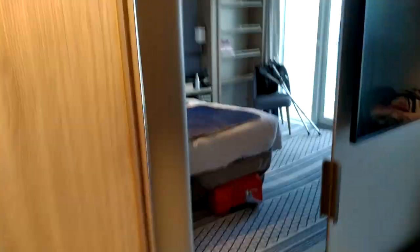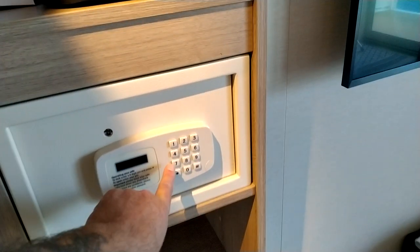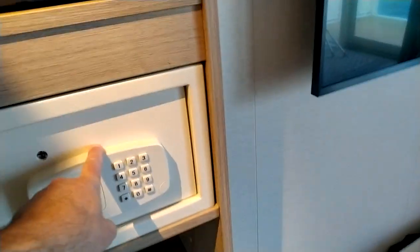There's a full length mirror which opens up to reveal another wardrobe cupboard with shelving. There's also a safe which you can set to a full digit number plus a hash to whatever security number you require.